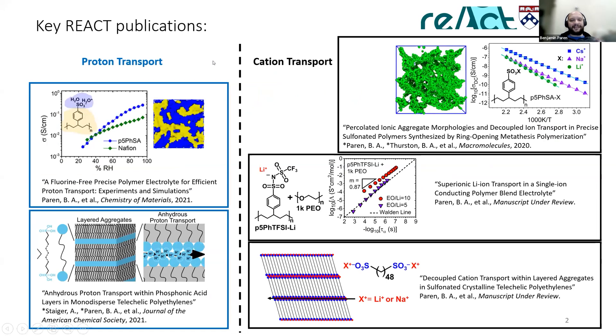A quick overview of some of the key work that I did related to REACT here at Penn: I really worked on materials related to proton transport and cation transport. I looked at systems like this polymer here, where we examined the dynamics of how protons move through swollen aggregates and proton exchange membranes. I also looked at layered structures and crystalline polyethylenes that allowed for anhydrous proton transport, with the idea of making alternative proton exchange membranes. On the other side, I looked at cation transport in a variety of materials, including decoupled cation transport in percolated aggregates and polymers.